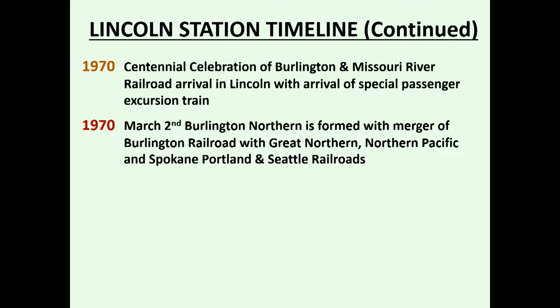Also in 1970, the Burlington Northern was formed by a merger of the Chicago, Burlington and Quincy; Great Northern; Northern Pacific; and Spokane and Seattle Railroads. So we then went into a new era that was to last for quite a while.